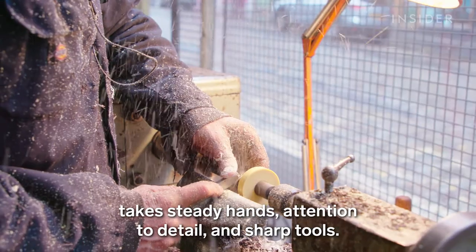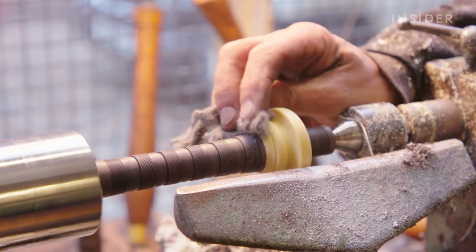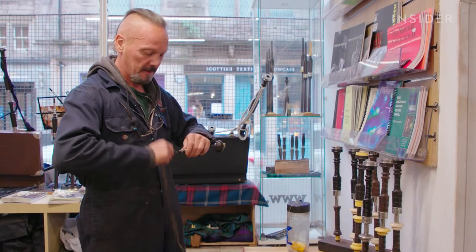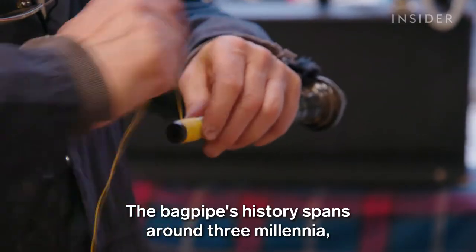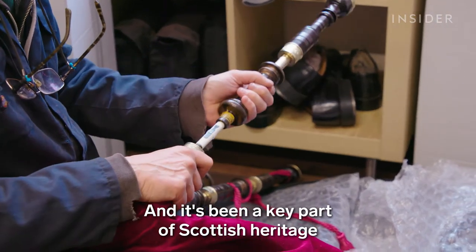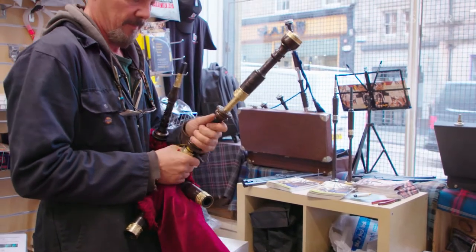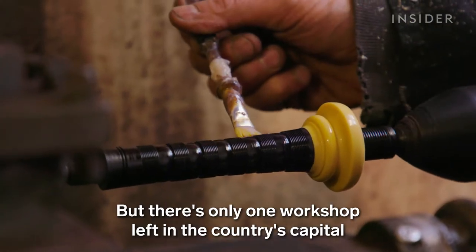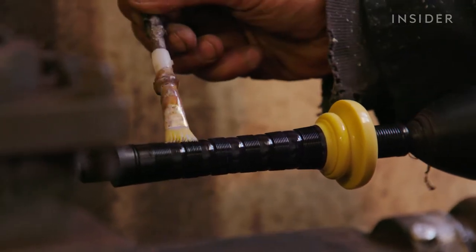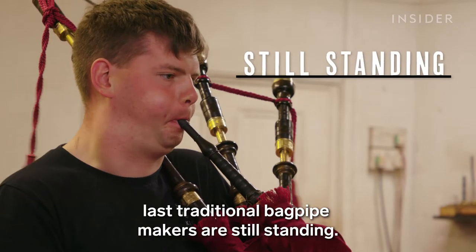Crafting an artisanal bagpipe takes steady hands, attention to detail, and sharp tools. The bagpipe's history spans around three millennia with roots in early civilizations, and it's been a key part of Scottish heritage for well over 600 years. But there's only one workshop left in the country's capital that still makes these instruments by hand. We went to Edinburgh to see how the city's last traditional bagpipe makers are still standing.